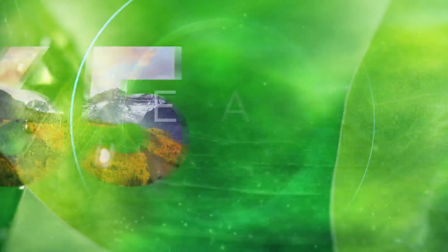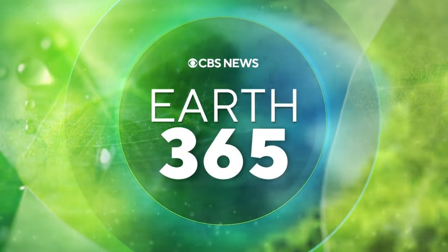A major Twin Cities corporation believes that it has found a greener way to pack and ship delicate objects. WCCO's David Schuman takes us inside 3M, where the goal is to make plastic bubble wrap a thing of the past.